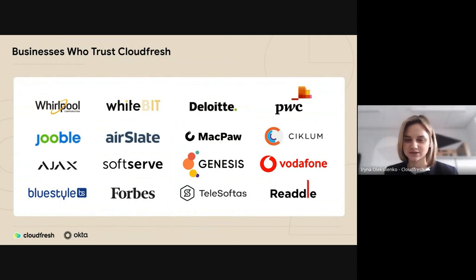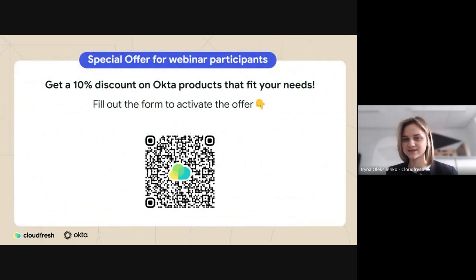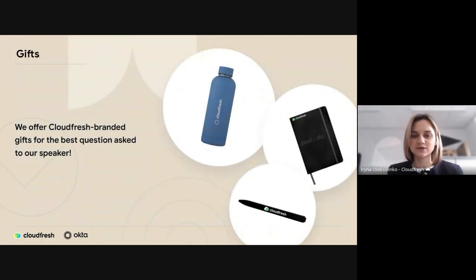We are proud to work with leaders in various industries. Companies such as Deloitte, PwC, SoftServe, Forbes, and many others have chosen CloudFresh. We are offering a 10% discount for all Okta solutions that suit your business needs — by scanning the QR code you can fill out the form and our expert team will get in touch. We're also offering a special branded gift for the person who asks the most interesting question or provides the best comment.